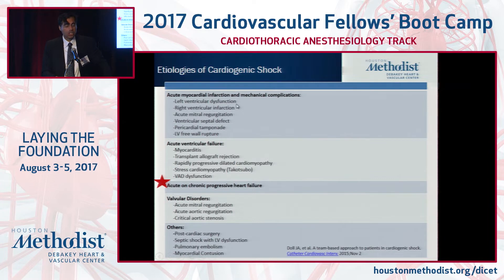Here's a list of common reasons why patients develop shock. Post-MI shock has probably been the best studied. The most poorly studied is acute on chronic progressive heart failure, which is not a negligible reason for patients to be in the hospital. We also go through myocarditis, transplant rejection, valvular disorders, and others.